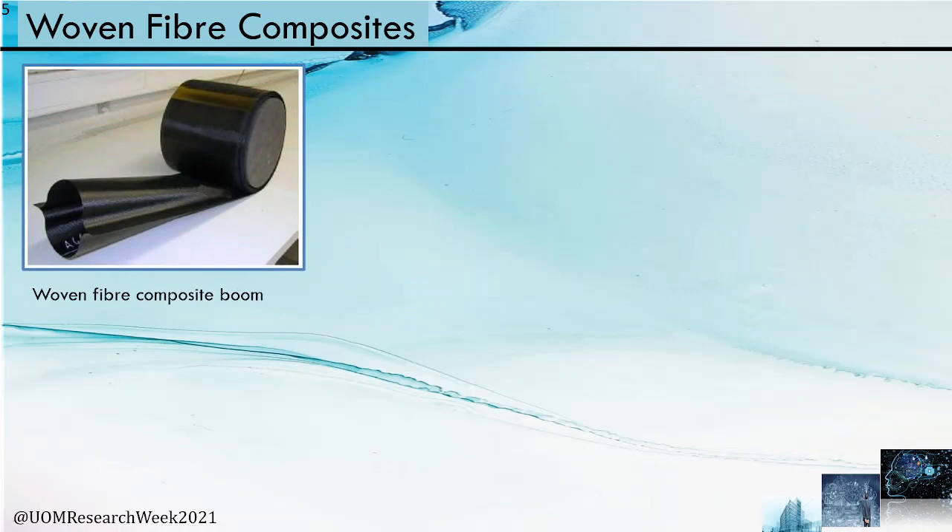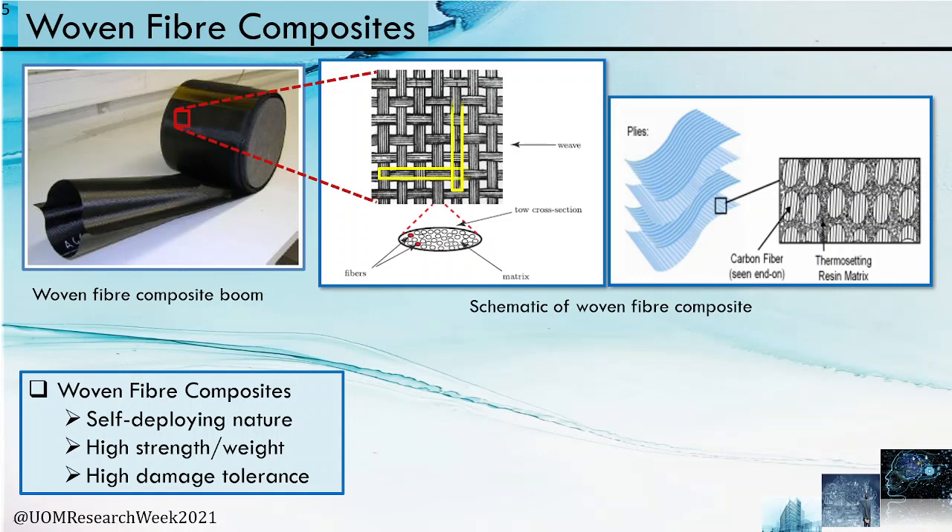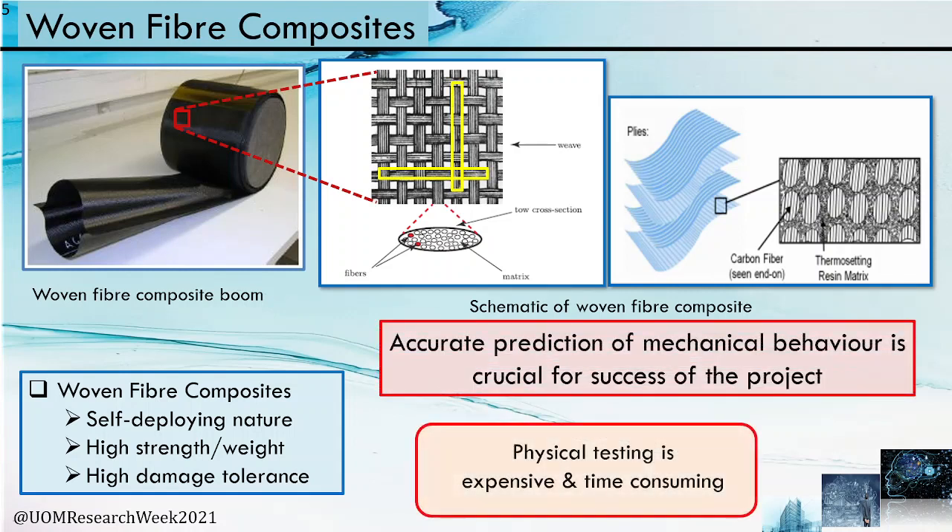Woven fiber composites are used in aerospace applications due to their self-deploying nature, high strength-to-weight ratio, and high damage tolerances. It's important to understand their basic constituents: tows are a bundle of fibers combined using resin, and plies are a tow arrangement in a particular order.